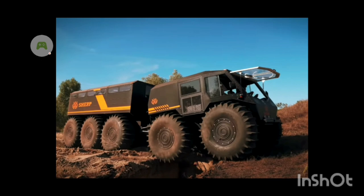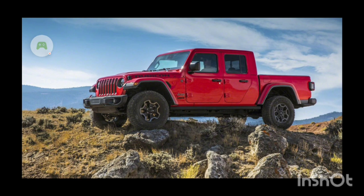It might have a PTO in the back of the Sherp — I haven't really researched yet — so the tires will spin.